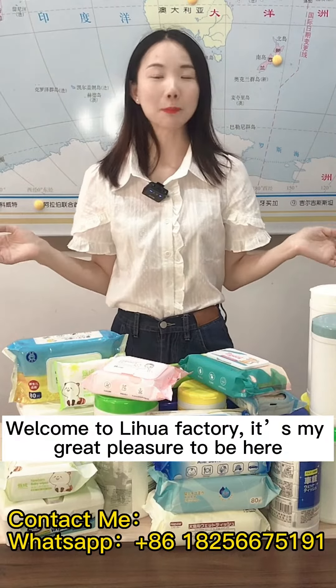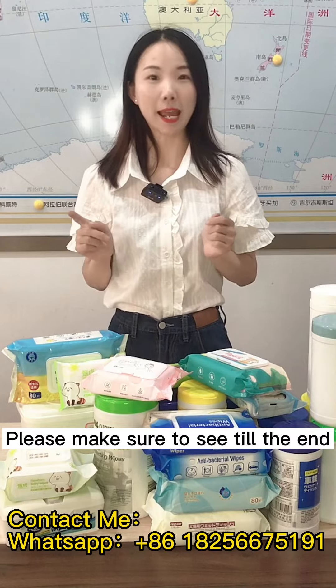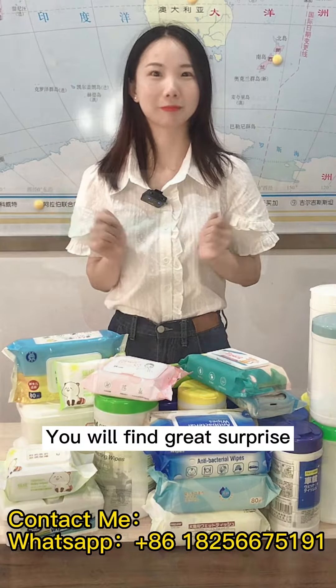Welcome to Lihua factory. It's my great pleasure to be here. Please make sure to stay until the end — you will find a great surprise.